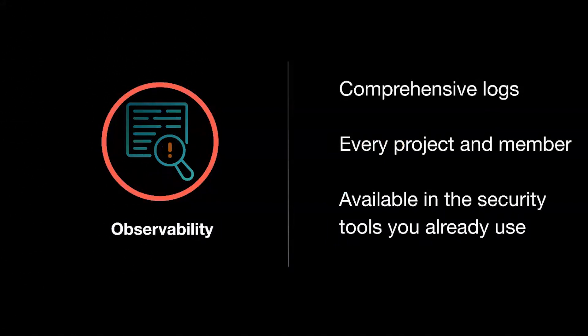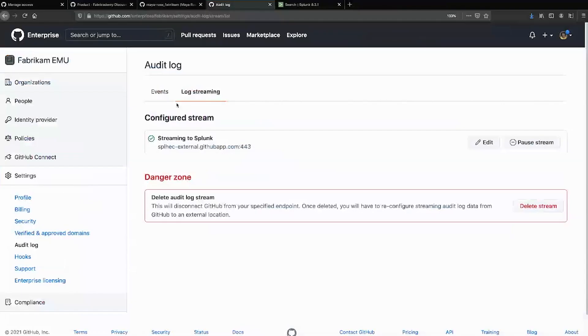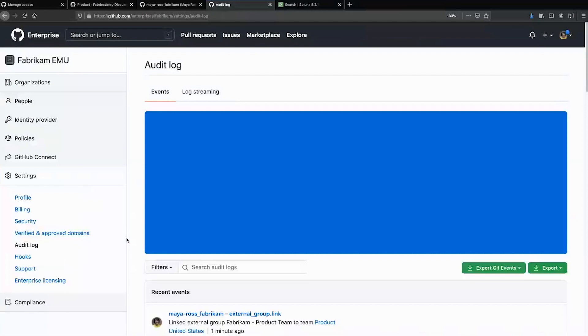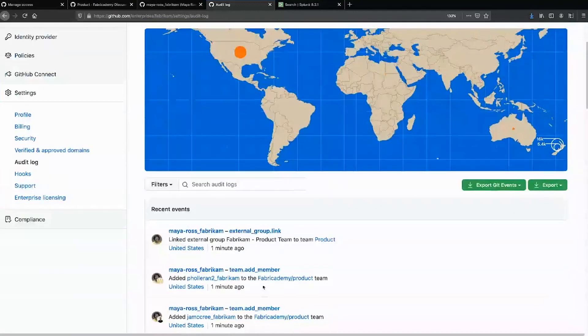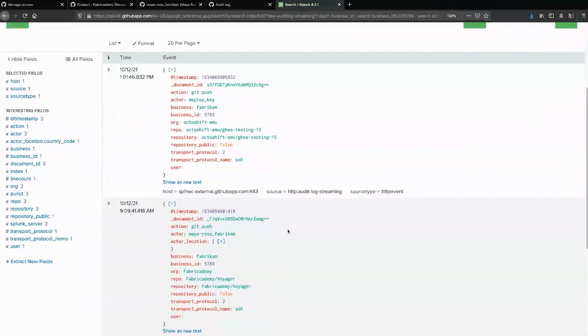Now let's go on to observability. With GitHub, you get a comprehensive set of audit logs that covers every project, repository, and member across your organization. This means you can both proactively and reactively detect threats, audit everything that's gone on, and provide that to your auditors. We've also made improvements to ensure those audit logs are available in the security tools you use, with audit log streaming. Over here we have our enterprise audit log — you can see a whole set of events that have happened across this enterprise. We can stream this to Splunk or Azure Event Hubs, with more providers coming over time. In Splunk, you can see git push events, access events, team membership changes, pull requests, issues — anything goes right into the tools you're using.